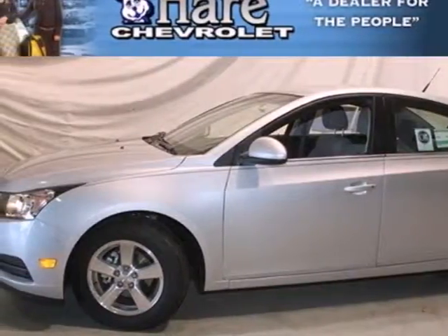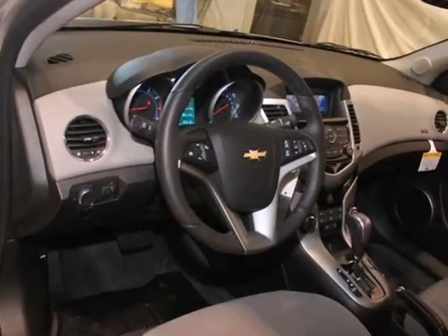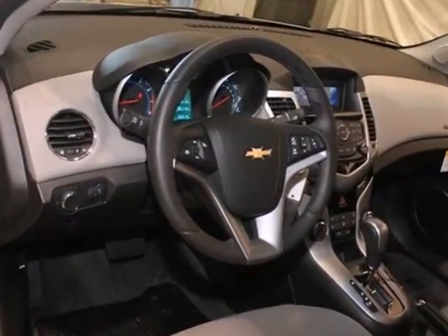It's a 2012 Chevrolet Cruze. Affordability is important when investing, and that, plus convenience, make this sedan the perfect fit for you.